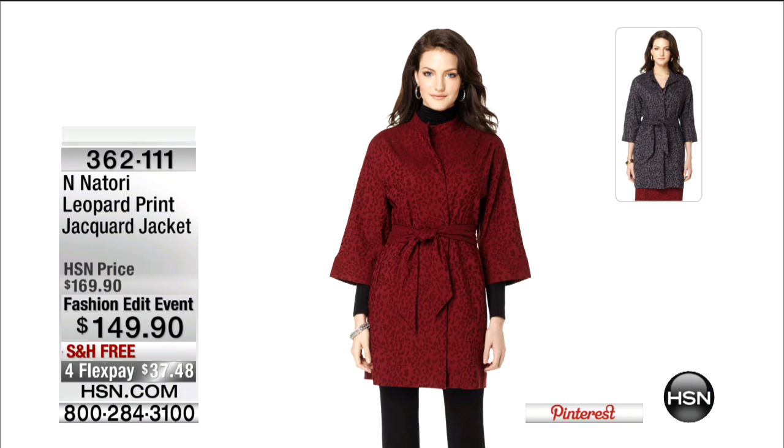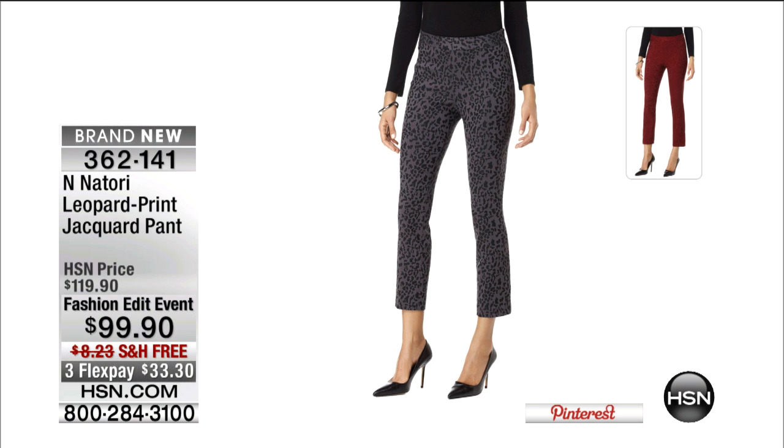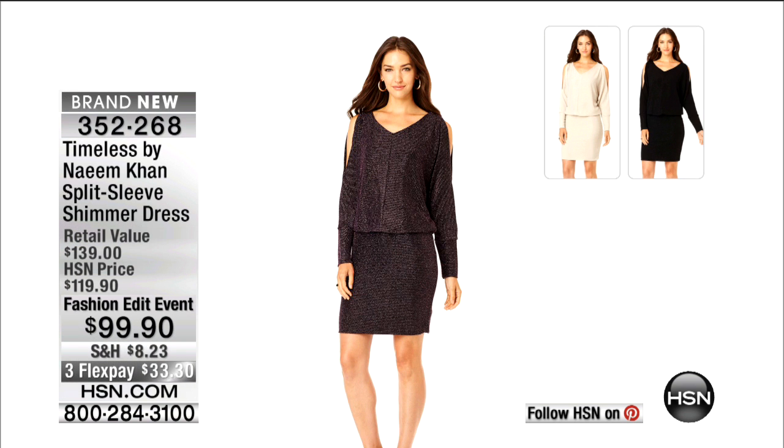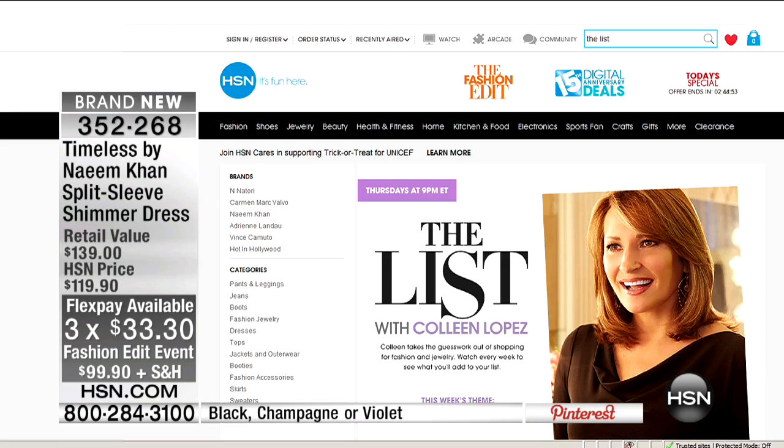Don't forget, we've got Adrienne Landau joining us, Josie Natori, and Carmen Marc Valvo. We have the biggest names, the hottest couture brands designing exclusively for us here at HSN as we take the biggest runway looks the real way. Josie Natori is joining us — we've got that jacket and pant coming up. Everything is free shipping and handling, brand new at fashion event pricing. Three or four credit card payments when shopping with your HSN card.